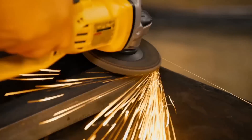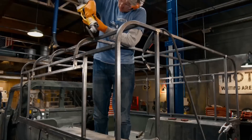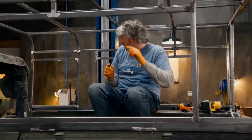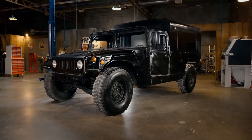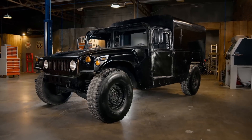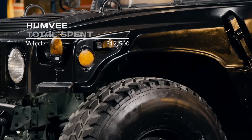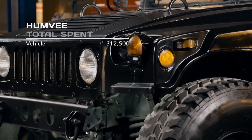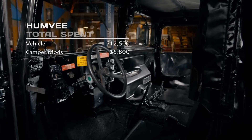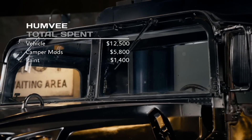We set about creating the ultimate go-anywhere camping vehicle. We're going to have pretty much everything except for a kitchen sink — oh, actually that is just going to go down there somewhere. It certainly looks the part now, but how much did taking home comforts into the wilderness actually cost us? The vehicle itself was $12,500, and that included all the scavenged parts from the field. The camper modifications cost us $5,800 and the paint job was $1,400.